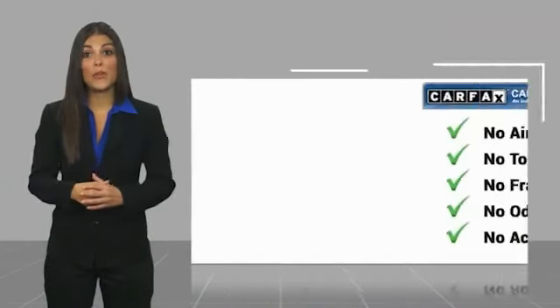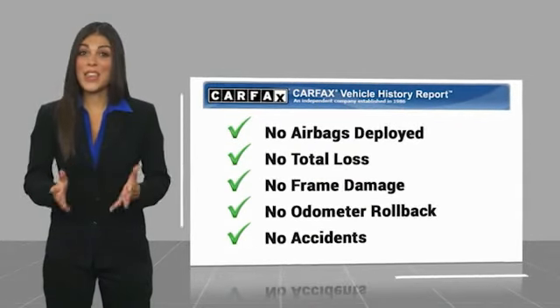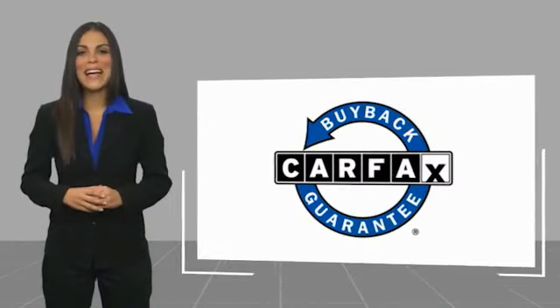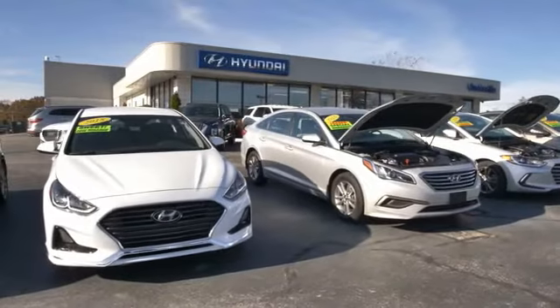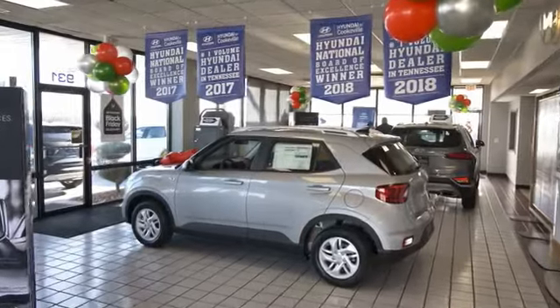Be sure to find a complimentary copy of this report online or contact the dealership. This vehicle qualifies for the Carfax Buy Back Guarantee. At Hyundai of Cookeville, you're buying vehicles you can rely on at prices you can afford from people you can trust.